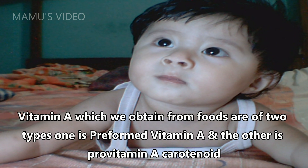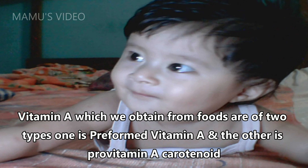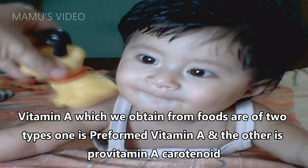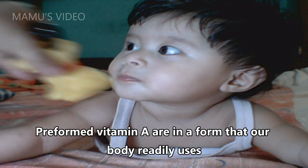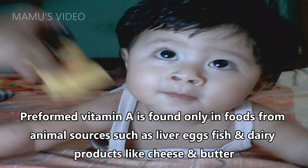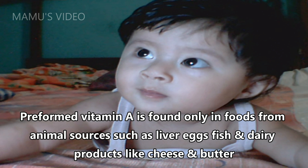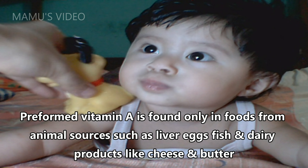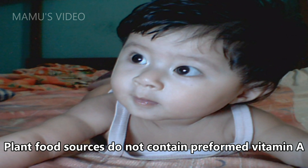Vitamin A which we obtain from foods is of two types: one is preformed vitamin A, and the other is previtamin A carotenoid. Preformed vitamin A is in a form that our body readily uses and is found only in foods from animal sources, such as liver, eggs, fish, and dairy products like cheese and butter. Plant food sources do not contain preformed vitamin A.